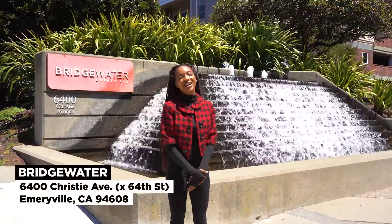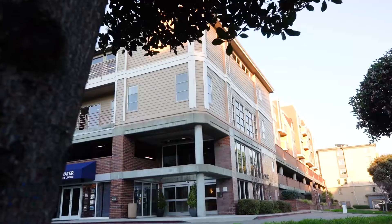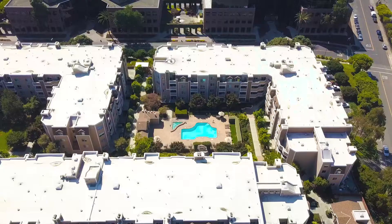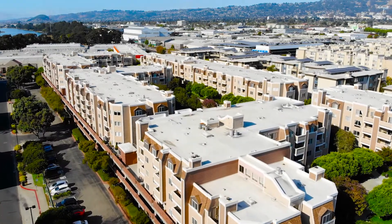Welcome to the Bridgewater community, located in the heart of Emeryville. Built in 1988, Bridgewater is a secured 424-unit condominium complex offering convenient urban living. This community is loaded with resort-style amenities. Let me show you around.